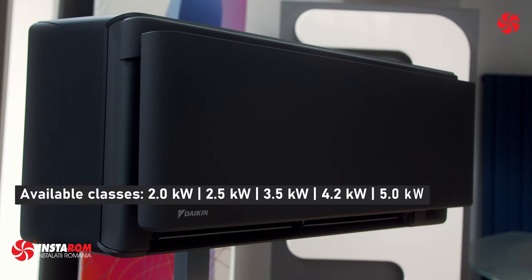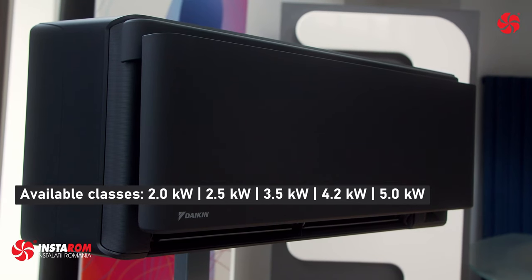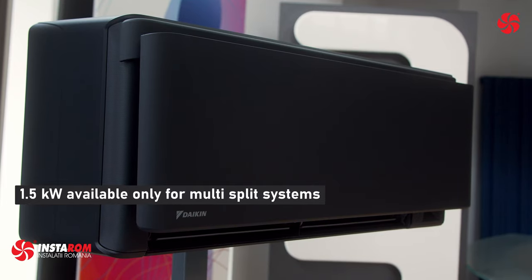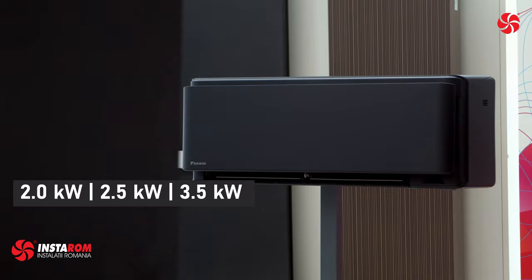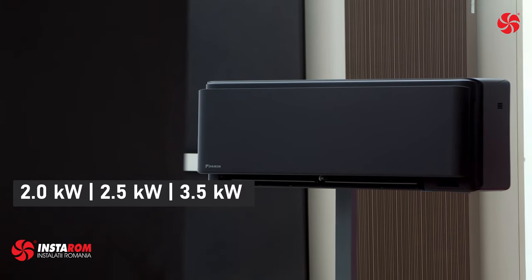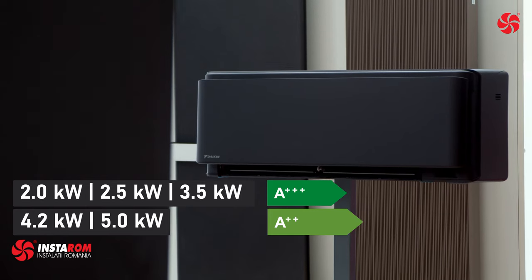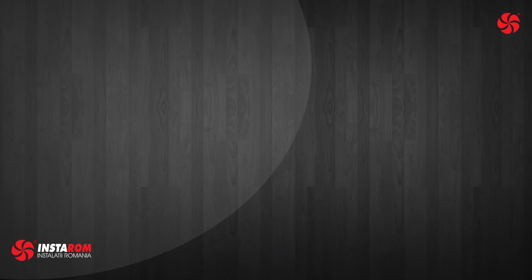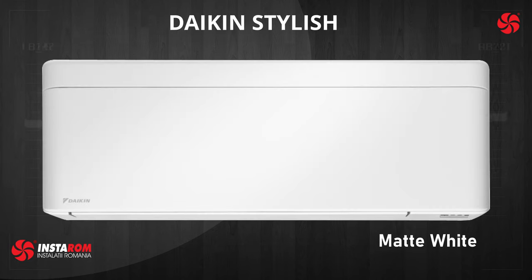Available classes are 2, 2.5, 3.5, 4.2 and 5 kW. There is a 1.5 kW class, but it is only connectable to multi-split systems. At classes 2, 2.5 and 3.5 kW the energy class is A3-plus, and at 4.2 and 5 kW, A2-plus. Daikin Stylish is available in 4 colors: black, blackwood, silver and matte white.